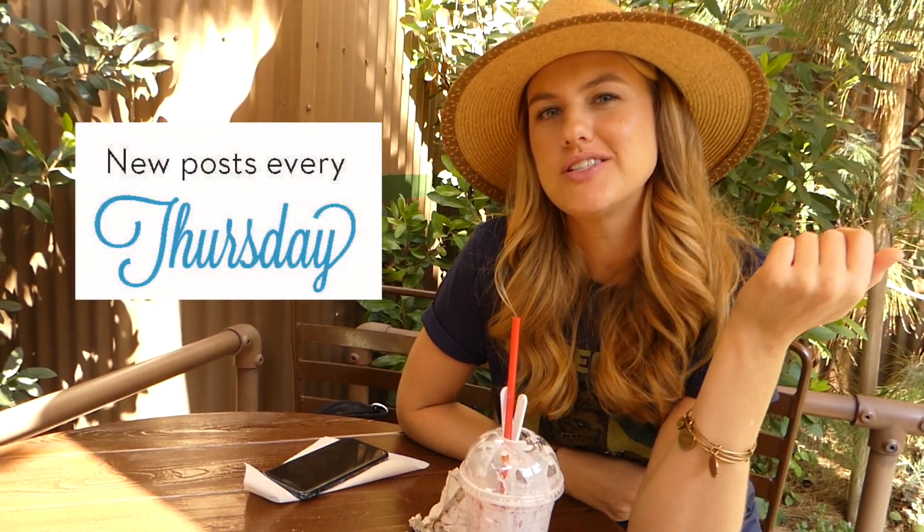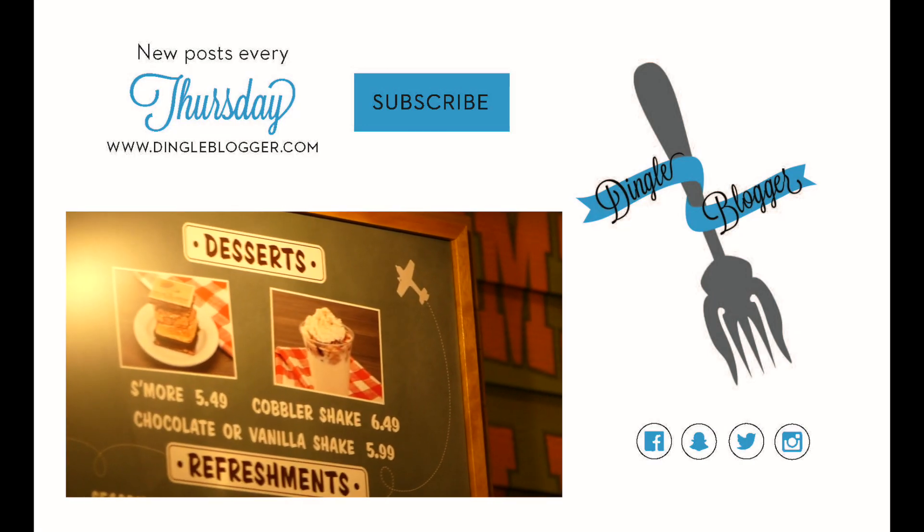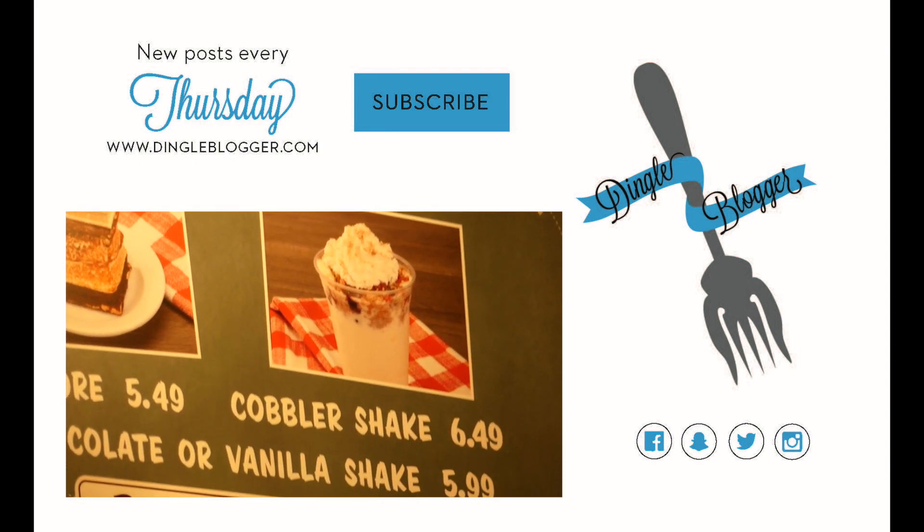Make sure you subscribe and follow me on all my social media. I make new videos every Thursday and I'll see you guys next week. Enjoy your cobbler shakes. Bye!